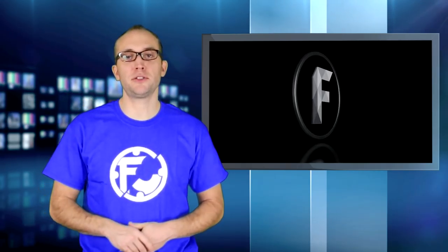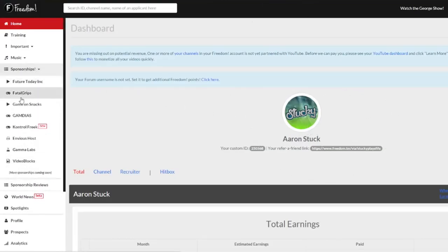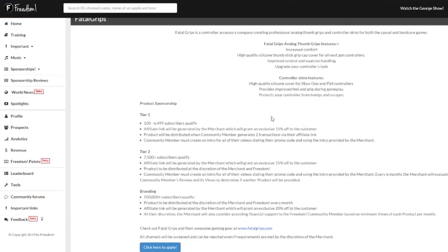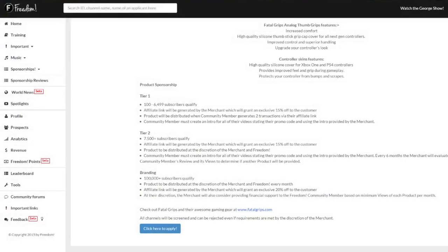In order to get started with this sponsorship, go ahead and go to your Freedom dashboard, click on sponsorships, then Fatal Grips, and then you'll see 'apply now.' Fill out all the necessary information, and then you can get started promoting these awesome skins and thumbstick grips.